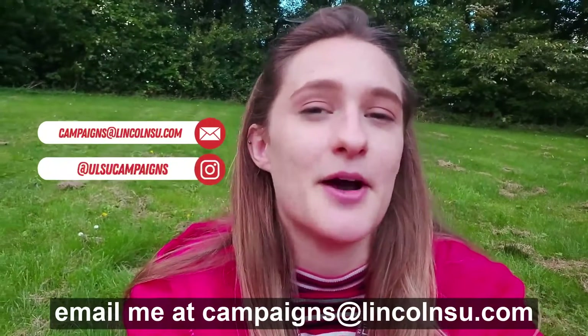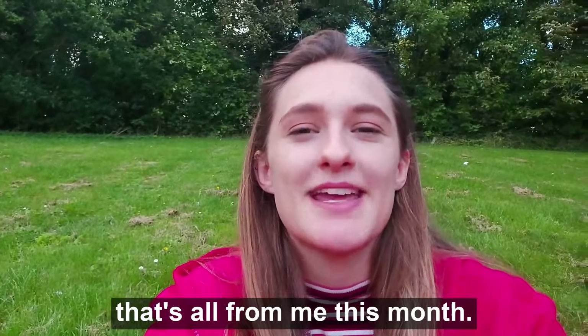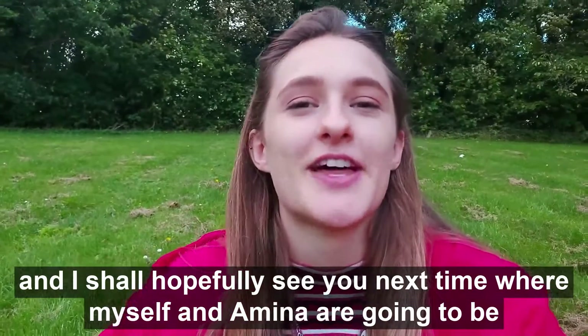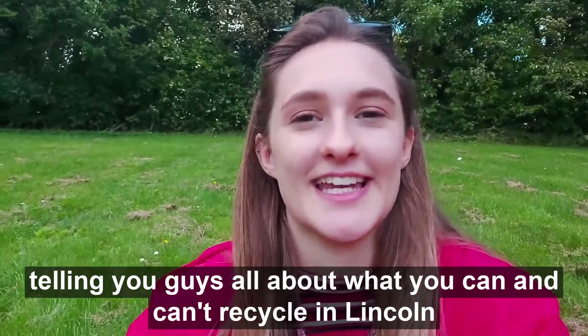If you have any environmental themed suggestions I would absolutely love to see them, or you could always contact me - email me at campaigns@lincolnsu.com. That's all from me this month, thank you for joining me. I hope you guys have a great month and I shall hopefully see you next time where myself and Amina are going to be telling you all about what you can and can't recycle in Lincoln.